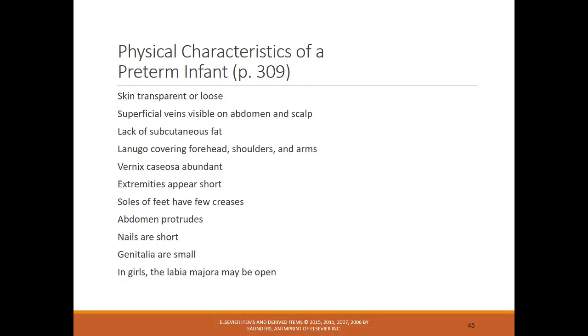Some characteristics of a preterm infant: skin is often transparent or loose, lack of subcutaneous and brown fat makes temperature regulation harder, feet have fewer creases, nails are short, and the labia majora may be open in girls. These little signs help identify whether an infant is preterm.